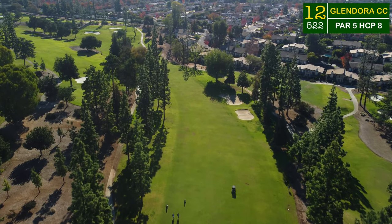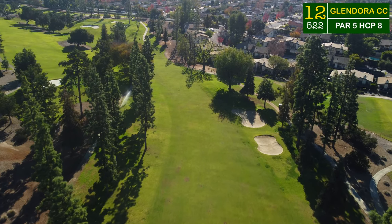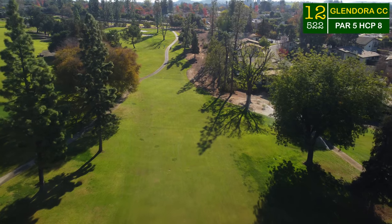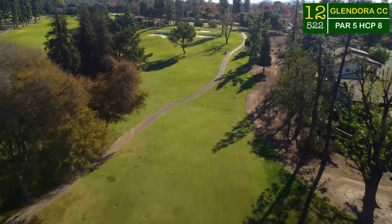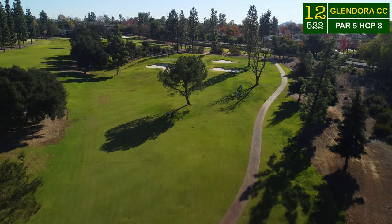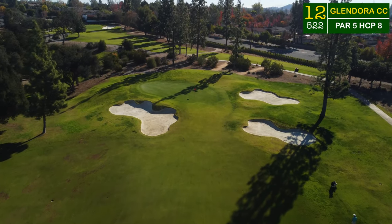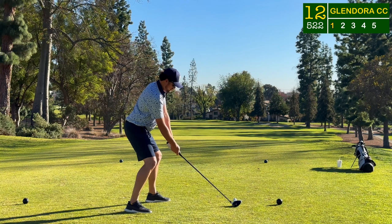Now the par 5 12th hole is kind of similar to the 10th off the tee, but a lot different into the green. Fairway bunkers down the right hand side will protect anyone that decides to bail out, but if you can cut this corner there's a little speed slot in the mountain that can catch your ball and give you extra distance down to the bottom of the hill. And you're not seeing things wrong — that is a tree right in the middle of the fairway. As you climb the hill you have to negotiate the tree: do you have enough to get it over, or will you play around it? A gorgeous green complex sitting at the top of the hill, surrounded by more bunkers.